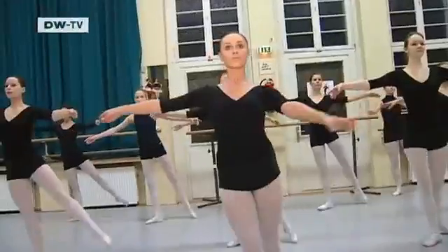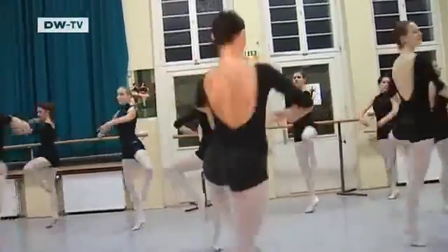Bettina Blazing says no. She is convinced that to be a good dancer you need to train your brain as well as your body.